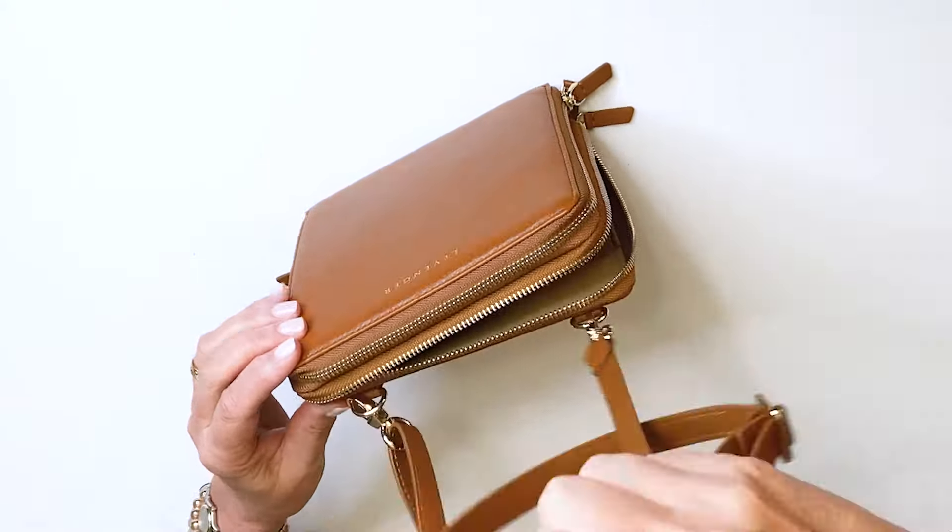And of course, an adjustable strap to wear crossbody or over the shoulder. The Cary Plus.